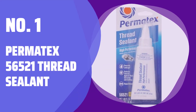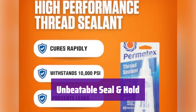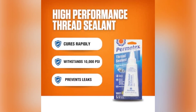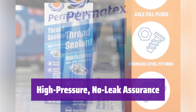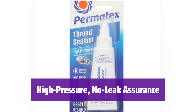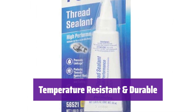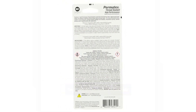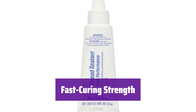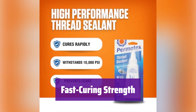Number 1: Permatex 56521 Thread Sealant. It combines the power of a thread sealant with the strength of a thread locker, ensuring your connections remain leak-free and secure even under significant pressure. It provides an airtight and watertight seal withstanding pressures up to 1,000 PSI, making it perfect for applications where leaks are unacceptable. It handles extreme temperatures from minus 60 degrees Fahrenheit to 300 degrees Fahrenheit, protecting threads from rust, corrosion, and wear. It cures rapidly and can handle pressures up to 10,000 PSI — ideal for heavy-duty applications and demanding environments.